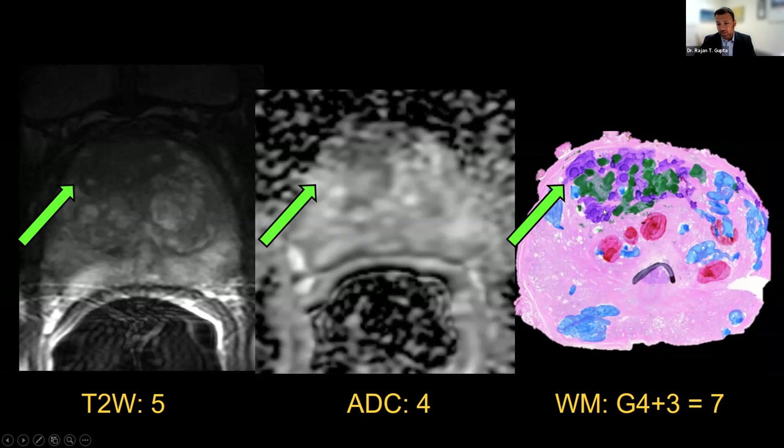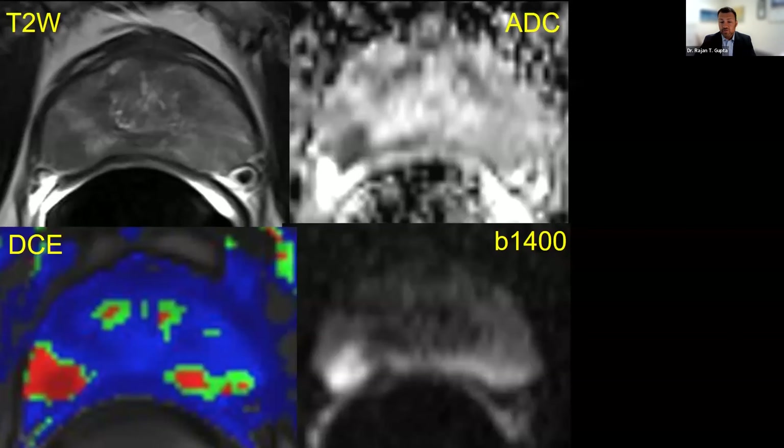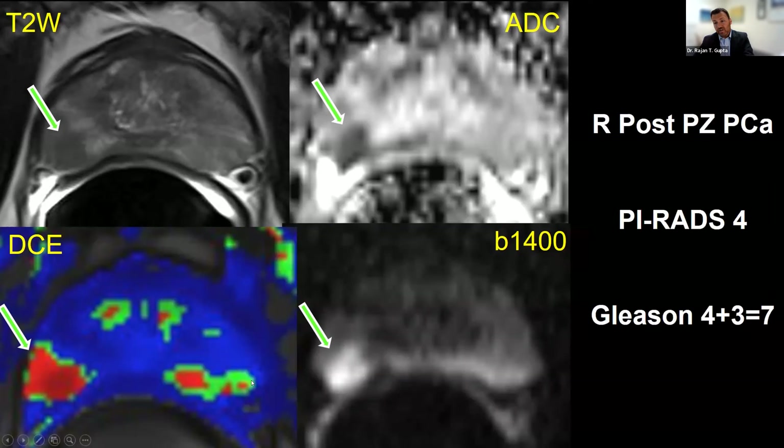MRI can not only find tumors, but it can characterize them. Another MRI using high B-value imaging, T2, ADC, high B-value, and perfusion nicely delineates a tumor along the right posterolateral peripheral zone. The area shows markedly restricted diffusion, abnormal diffusion, and abnormal perfusion. This PI-RADS 4 lesion on biopsy turned out to be Gleason 4 plus 3 equals 7 cancer.